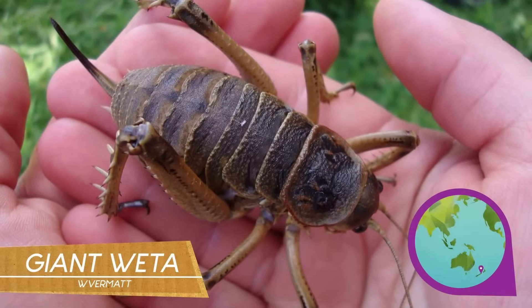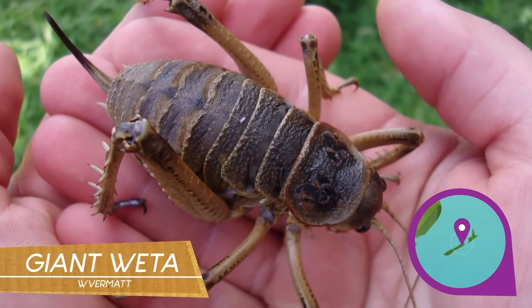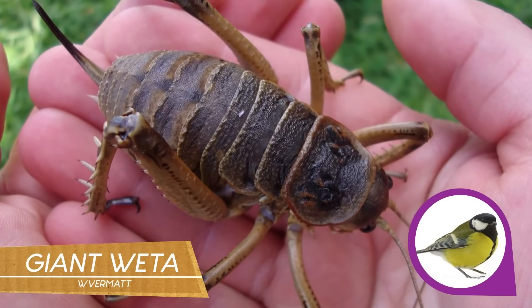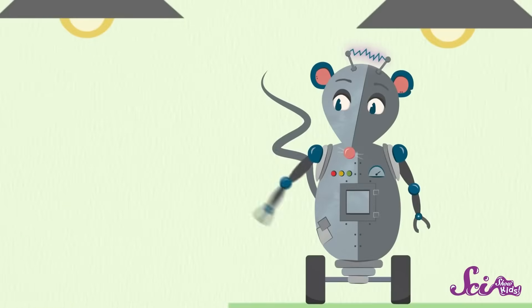Other insects can get even bigger! The heaviest, most massive insect that's ever been found is the giant weta from New Zealand. It looks like an enormous cricket, and it can weigh more than 70 grams — that's about as big as a small bird! Even though they look totally different, the Megastick and the giant weta are the same kind of animal, and so are tiny ants, flying dragonflies, and buzzing bees. They're all insects!